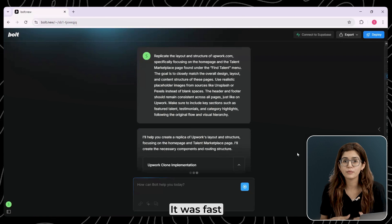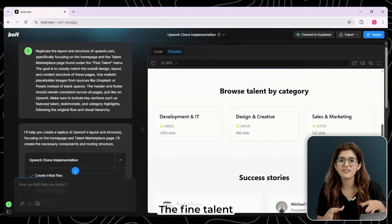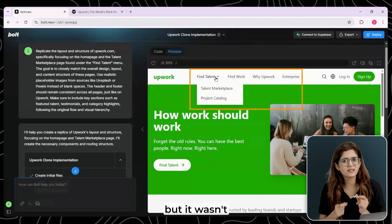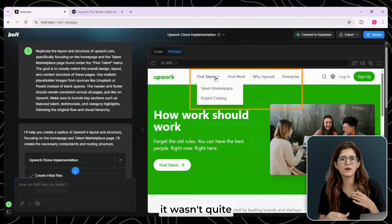Starting with Bold.new, it was fast. In about two minutes, I had a working layout. The Find Talent page was there, but it wasn't linked automatically. So while it gave me a decent foundation, it wasn't quite plug and play.